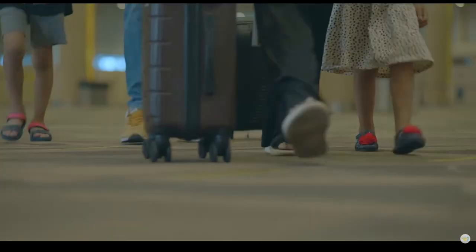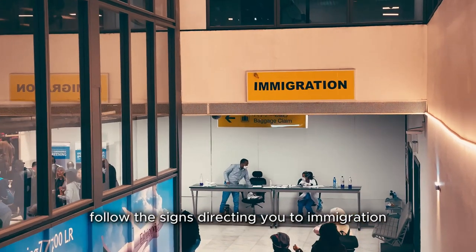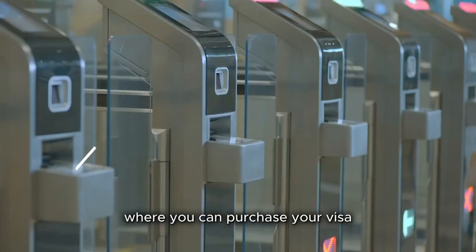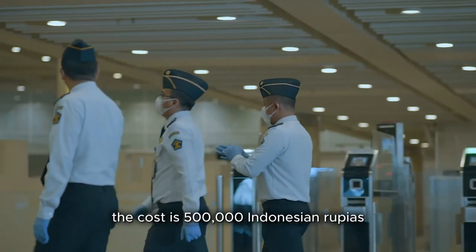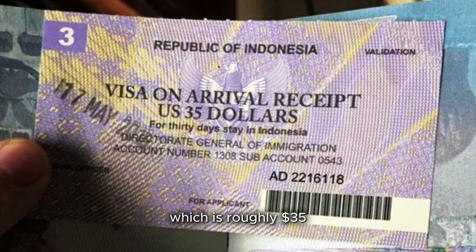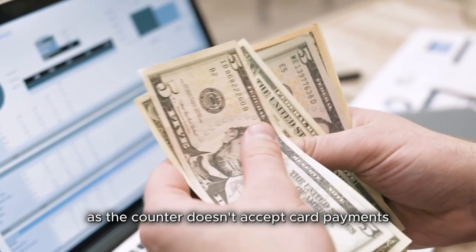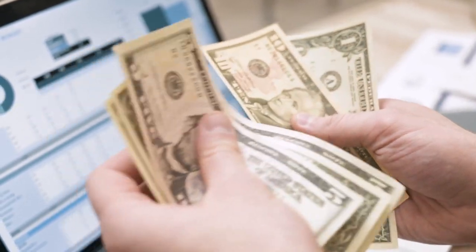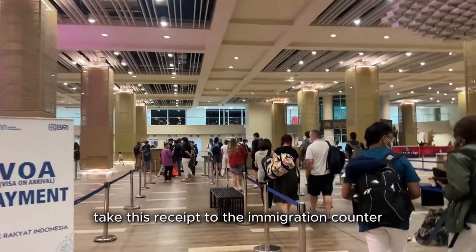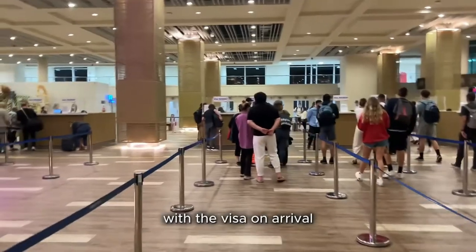Now that we've established eligibility, let's move on to the process. It's straightforward and easy. Once you land in Bali, follow the signs directing you to immigration. You'll see a special counter marked 'visa on arrival' where you can purchase your visa. The cost is 500,000 Indonesian rupiah, which is roughly 35 US dollars. Make sure you have this amount in cash, as the counter doesn't accept card payments. After paying, you'll receive a receipt — take this to the immigration counter where they will stamp your passport with the visa on arrival.